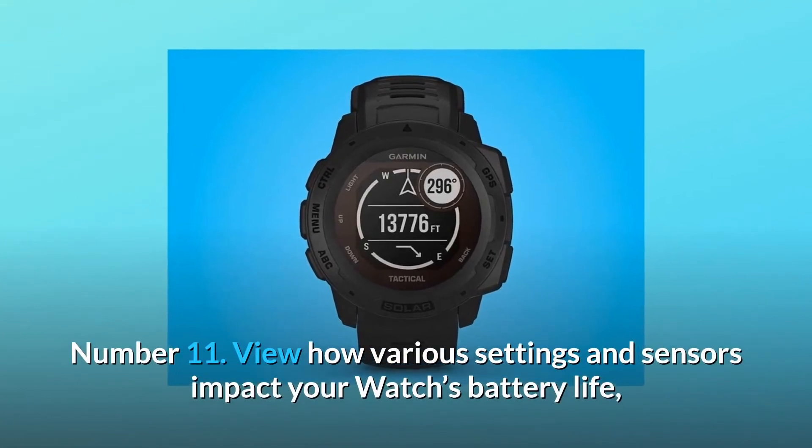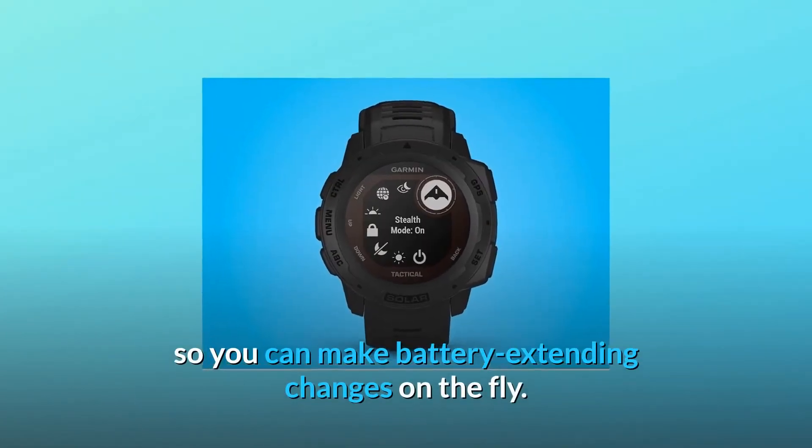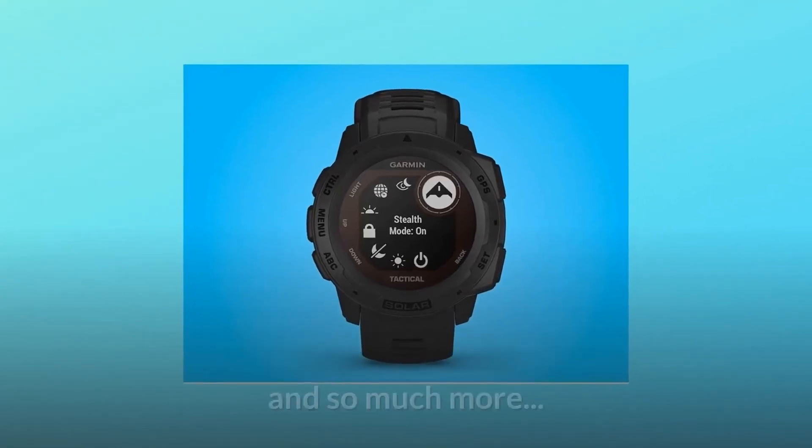Number 11: View how various settings and sensors impact your watch's battery life so you can make battery-extending changes on the fly. And so much more.